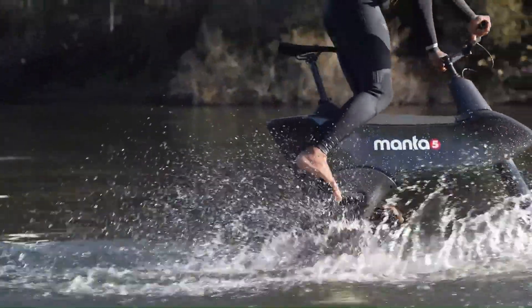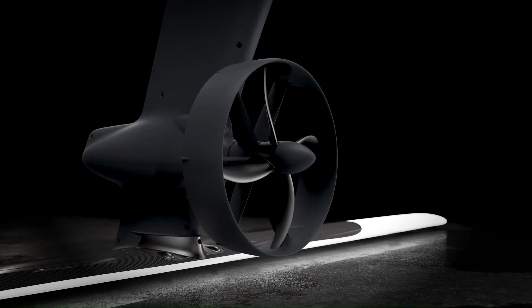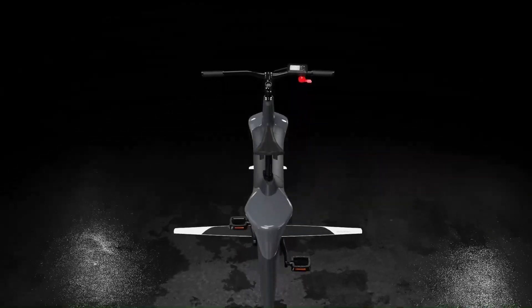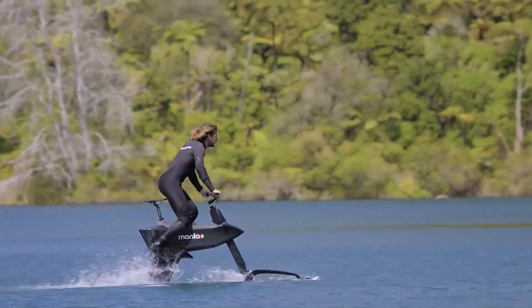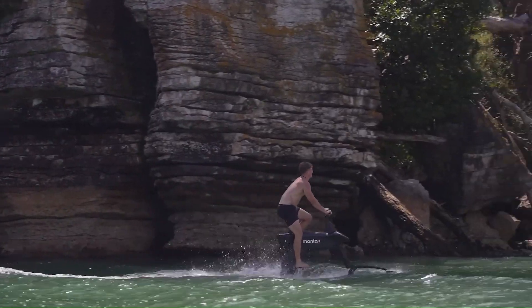The Hydrofoiler SL3 is a great option for anyone who wants to experience a new and exciting way to get around on water. It's perfect for exploring lakes, rivers, and even the ocean. Prices are expected to be in the range of $7,000 to $9,000 USD.